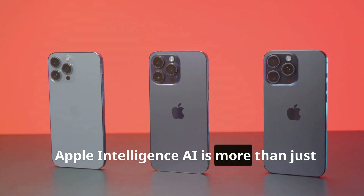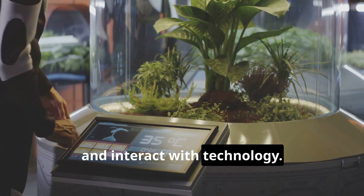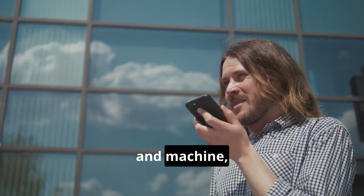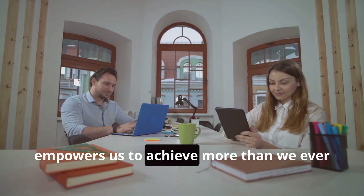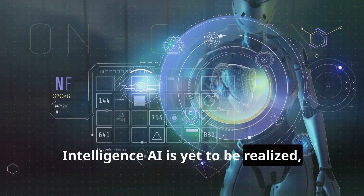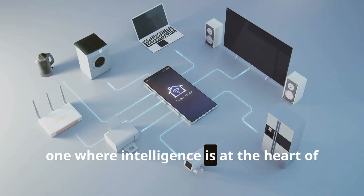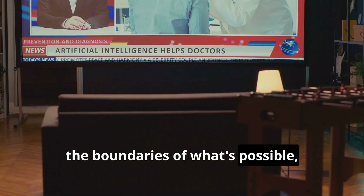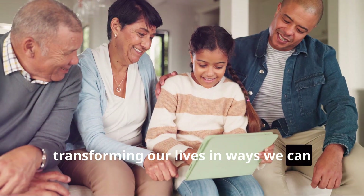Apple Intelligence AI is more than just a collection of impressive features — it's a fundamental shift in how we think about and interact with technology. By imbuing our devices with intelligence, Apple is blurring the lines between human and machine, creating a future where technology seamlessly augments our capabilities and empowers us to achieve more than we ever thought possible. While the full potential of Apple Intelligence AI is yet to be realized, one thing is certain: this is just the beginning of a new era of computing, one where intelligence is at the heart of everything we do. As Apple continues to innovate and push the boundaries of what's possible, we can expect to see even more groundbreaking applications of AI in the years to come, transforming our lives in ways we can only imagine.